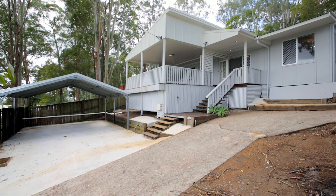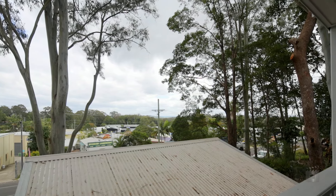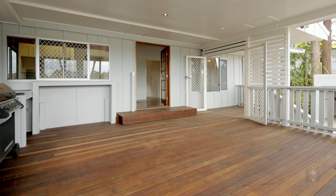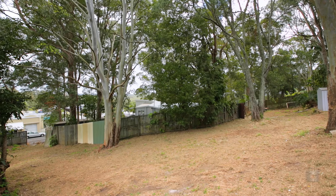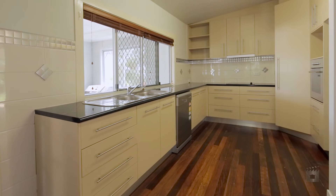Located close to school and daycare centre and a five-minute drive to the new Maroochydore CBD, this quaint two-bedroom home sits on an enormous 1,300 square metre block. Recently painted with a new roof and driveway, this property is ready to call home.